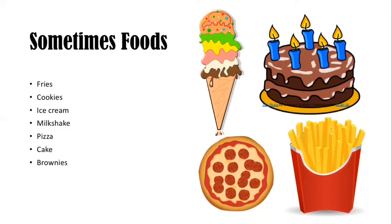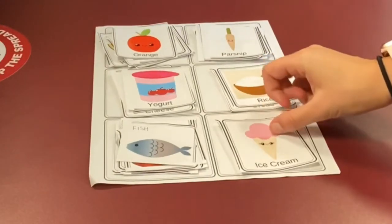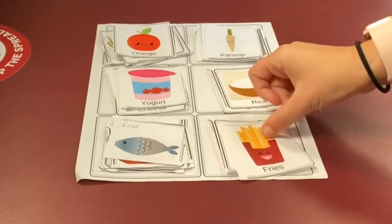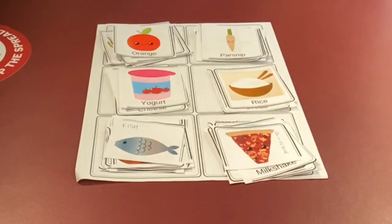Next, I want to address a category called sometimes foods. Sometimes foods are foods that don't necessarily fit into our well-balanced meal, but they're okay to enjoy every now and then. Foods that are sometimes foods can be like fries, cookies, ice cream, milkshake, pizza, cake, and brownies. Are there any sometimes foods in our food cutouts? If you said ice cream, fries, cookies, milkshake, or pizza, you're correct.